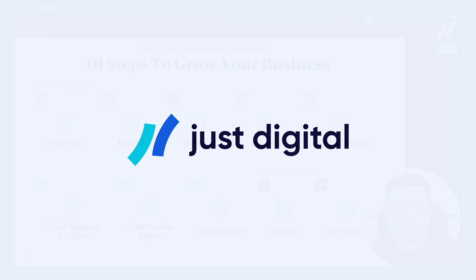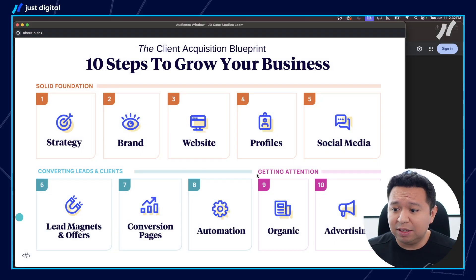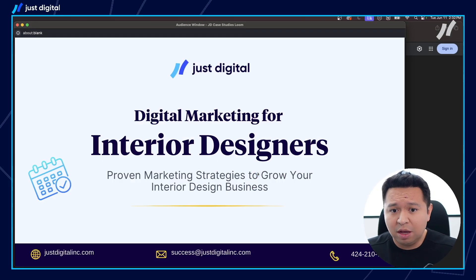Hey there, interior designer. My name is Hugo with Just Digital, and in this little video, I'm going to give you a very simple digital marketing blueprint that you can use right away to start attracting more of your ideal clients. I'm also going to show you what we're doing for an existing client of ours that allowed her to build a really successful seven-figure design firm using some of the strategies I'm going to share with you today.